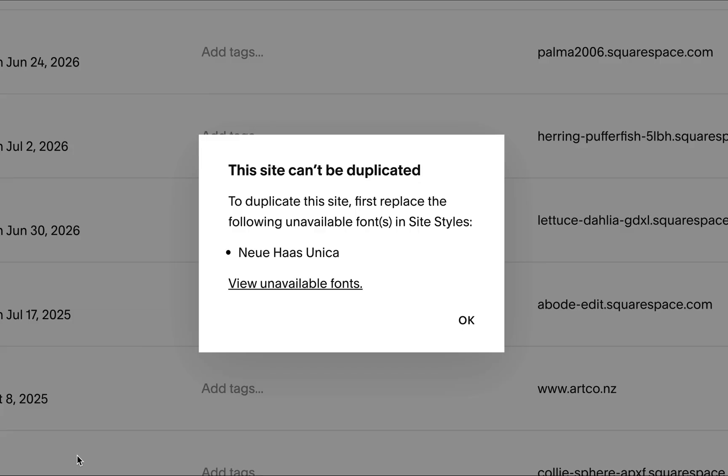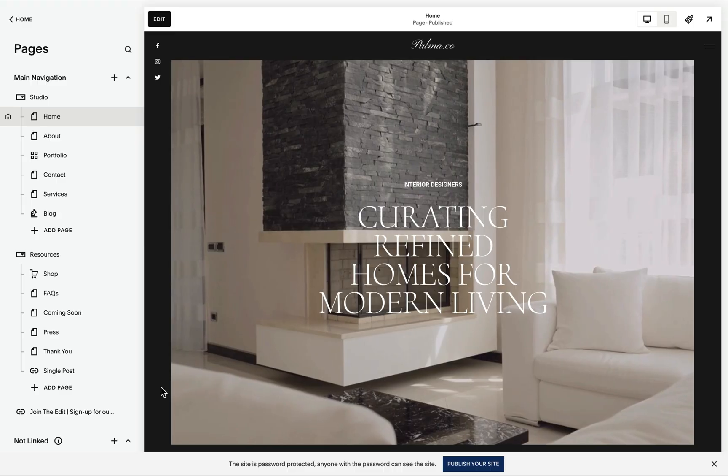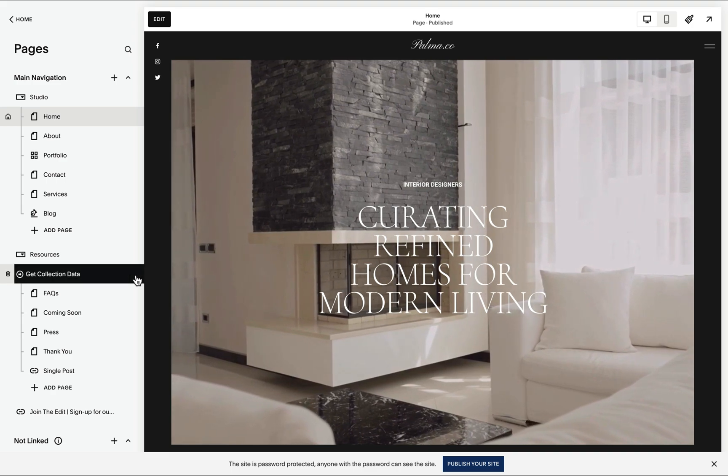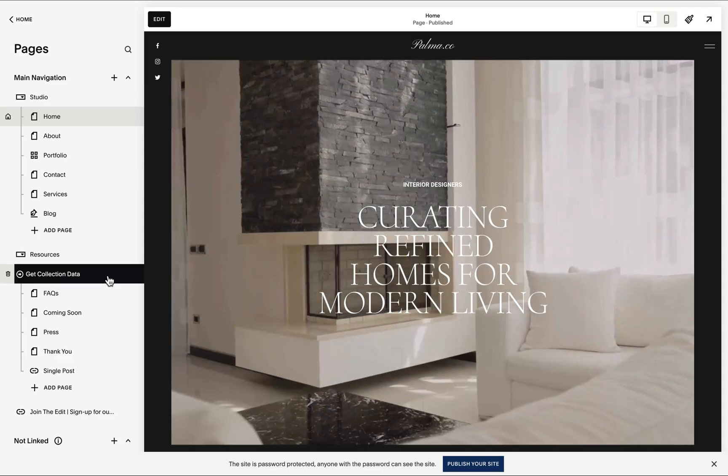While I highly recommend duplicating the current site to test fixes before updating the live website, this duplication process has limitations. For example, if the site has unavailable fonts listed in Squarespace's documentation, you may need to temporarily switch to a different font. Duplication is also not supported for websites with more than 100 pages.